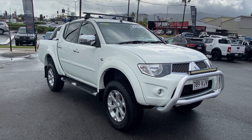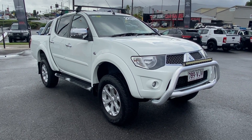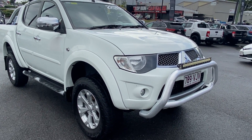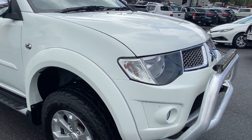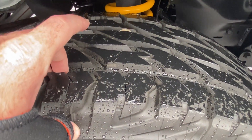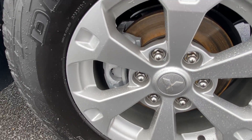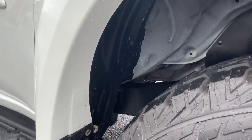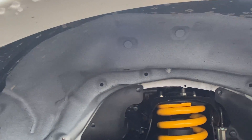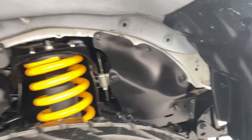Throughout the video I will be going over the Triton here in complete detail for you, simply pointing out any blemishes that may appear that you would be looking for at first point of sale yourself. So let's start down the front, being a four-wheel drive. Good to see it's got excellent tread left on the tyres. It's got nice big alloy wheels with no gutter rash, and I want to be showing you underneath the body throughout the video as well, being a 4x4 — very clean and tidy, which is good.